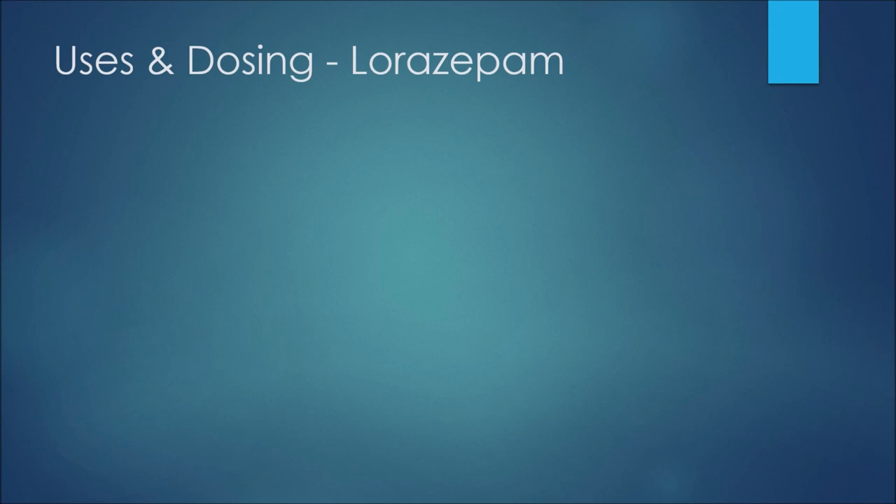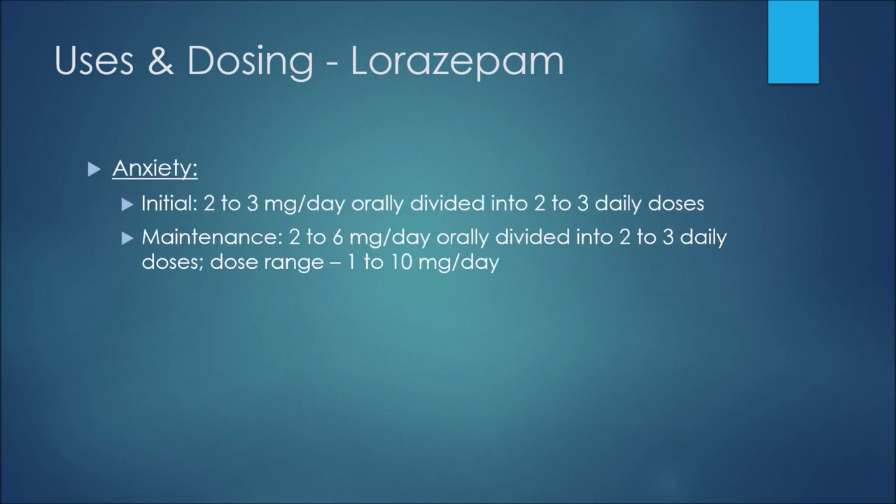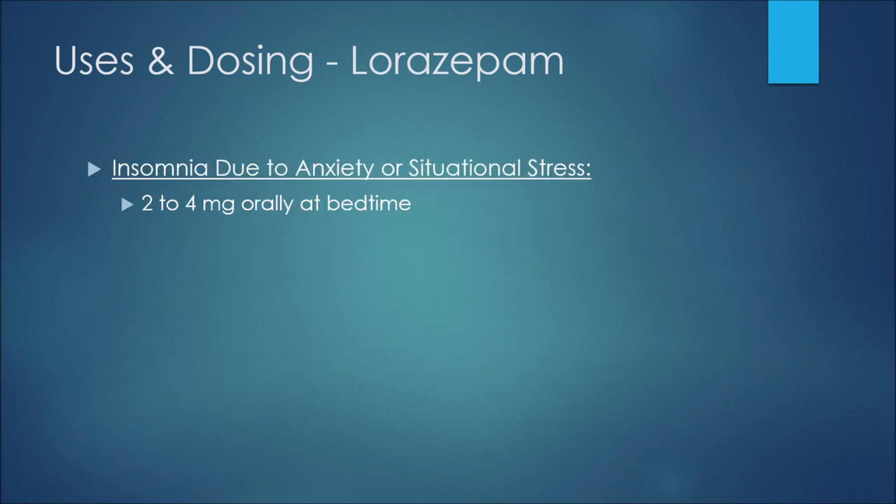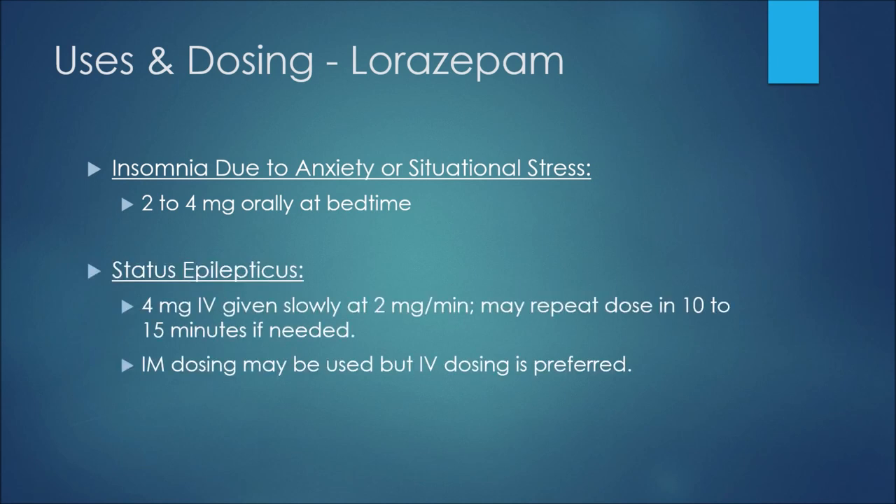We'll now look at uses and dosing for lorazepam. Starting with anxiety, the initial dose would be 2 to 3 milligrams per day orally divided into two to three daily doses. For maintenance therapy we may see 2 to 6 milligrams per day, again orally divided into two to three daily doses, with a dose range of 1 to 10 milligrams per day. For alcohol withdrawal syndrome, we may see 2 milligrams orally every six hours for four doses, then 1 milligram every six hours for eight doses.